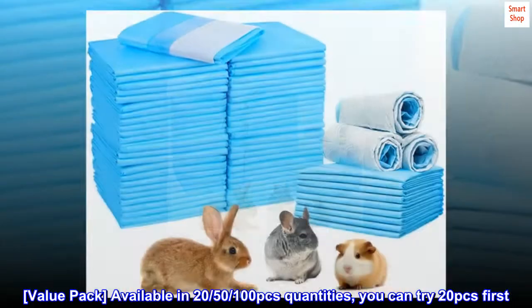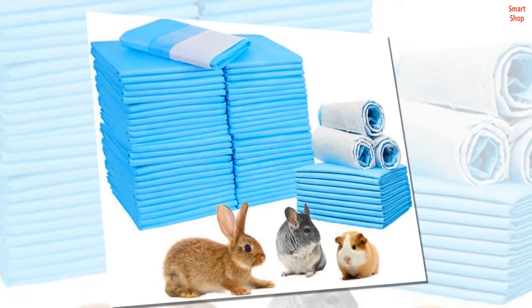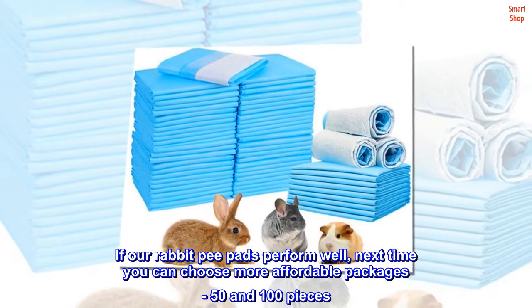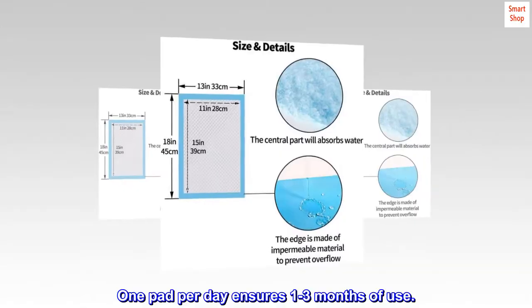Value pack — available in 20, 50, and 100 piece quantities. You can try 20 pieces first. If our rabbit pee pads perform well, next time you can choose more affordable packages: 50 and 100 pieces. One pad per day ensures 1 to 3 months of use.